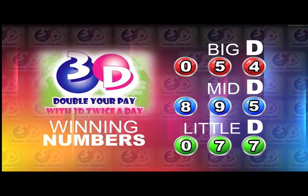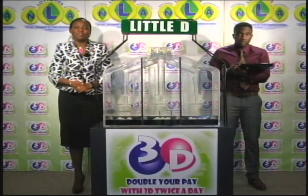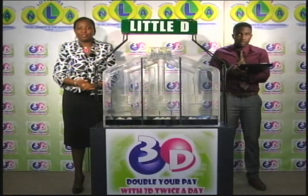Big D is 0, 5, 4. 8, 9, 5 is the Mid D winning number. 0, 7, 7 is the Little D winning number. You can join us again tomorrow afternoon at midday for another 3D presentation. We'll be back in just a moment with the other numbers lotto draw.